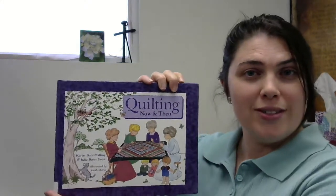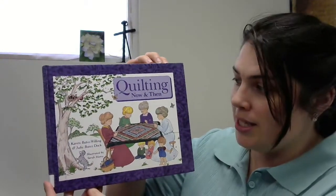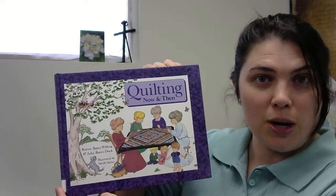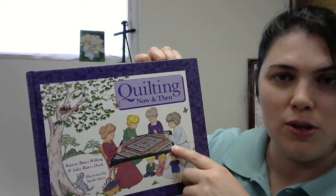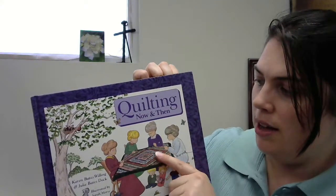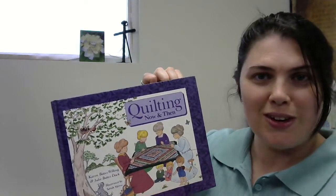It's called Quilting Now and Then, by Karen Bates Willing and Julie Bates Dock. The illustrations are done by Sarah Morse. On the cover, as you will notice throughout the rest of the book, there is an illustration — drawings — and then a photograph of an actual quilt. So you'll see that throughout the book. It is a mix of drawings and photographs of actual quilts.